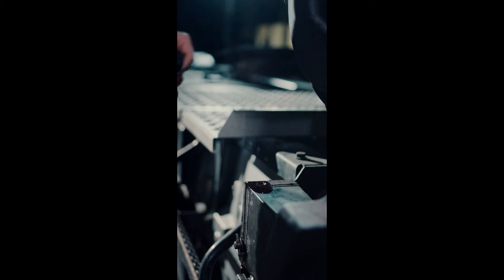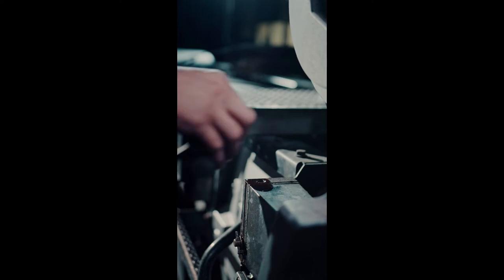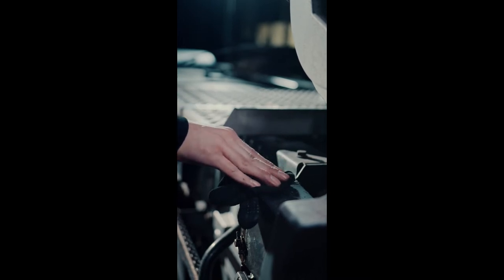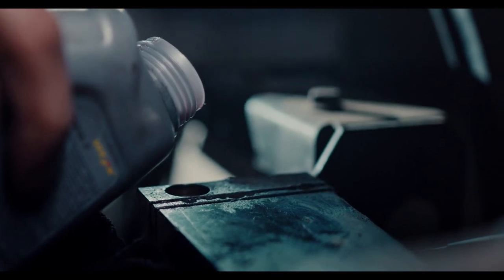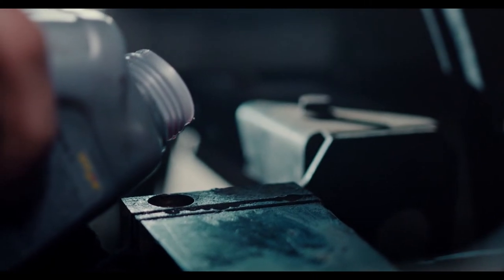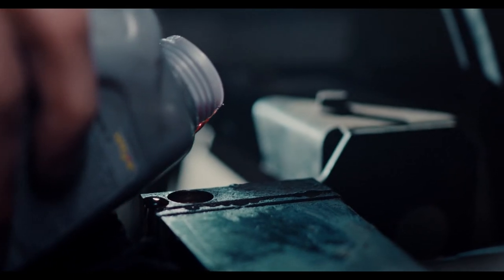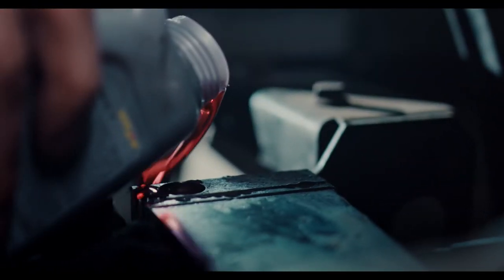The next product on our list is the Shell Rotella T6 Full Synthetic 5W40, which we awarded the title of the best diesel synthetic oil you can find on the market in 2021. Shell Rotella T6 Full Synthetic 5W40 boasts an exclusive innovative technology called Triple Protection Plus. This technology features very advanced additives that were added to protect against wear, oil decomposition, and deposits. It also provides increased fuel economy at different performance levels and improved flow in low temperature conditions without endangering engine endurance.